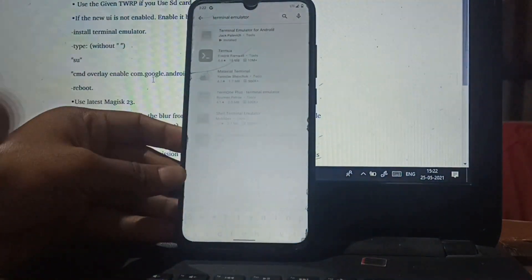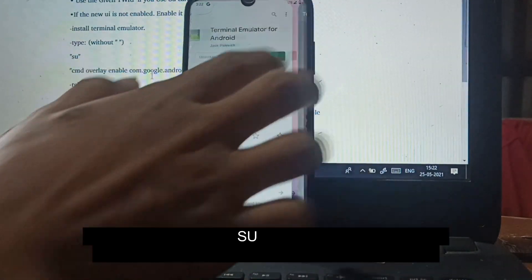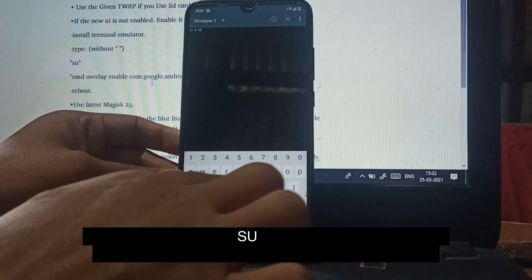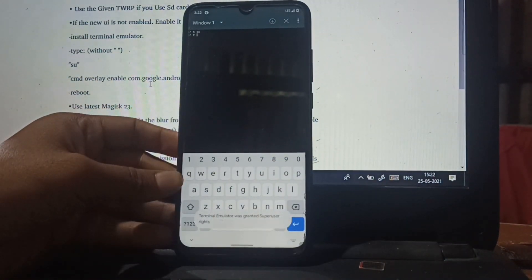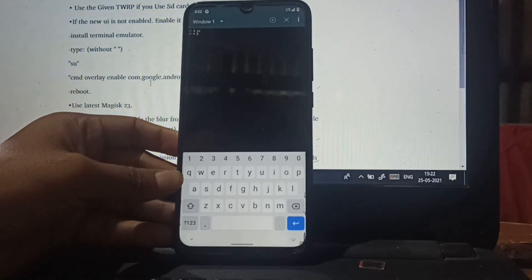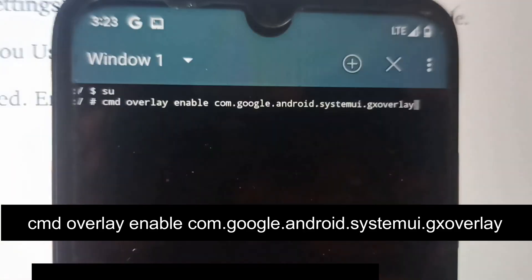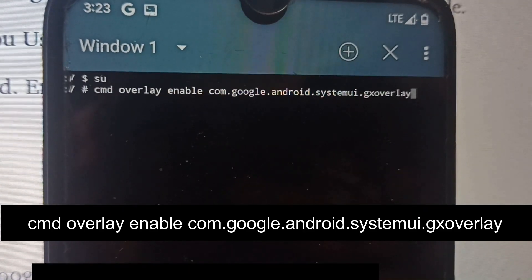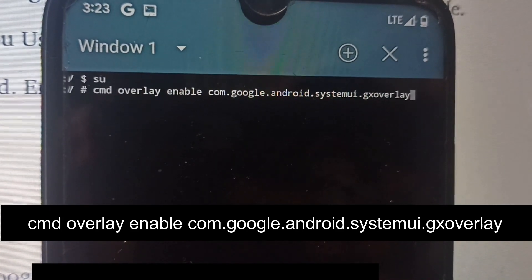Now download Termux from the Google Play Store. Open the app, type SU and hit enter, then type the command as mentioned in the video. Finally reboot your phone and you will have a fully functional Android 12 on your Redmi Note 7.